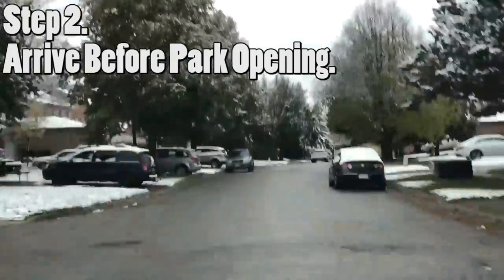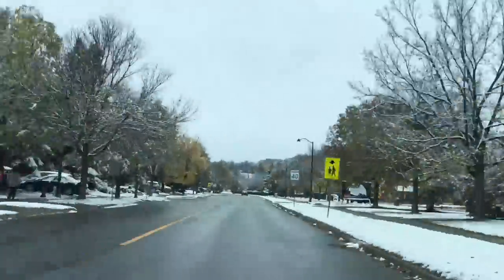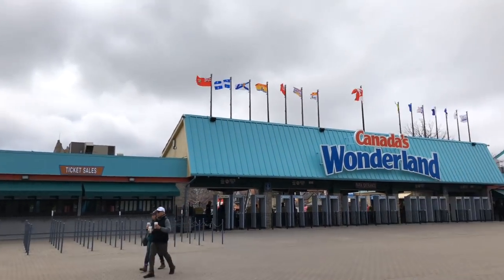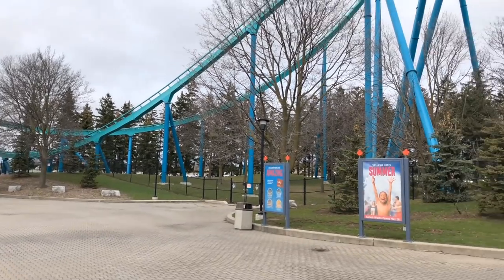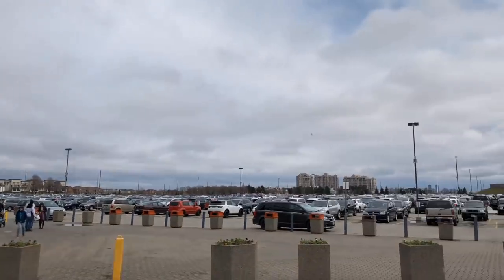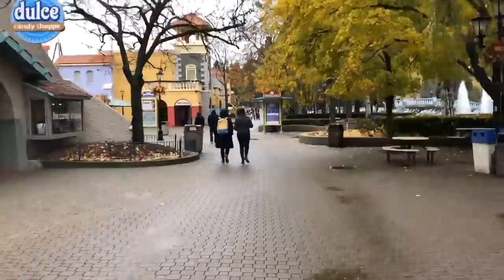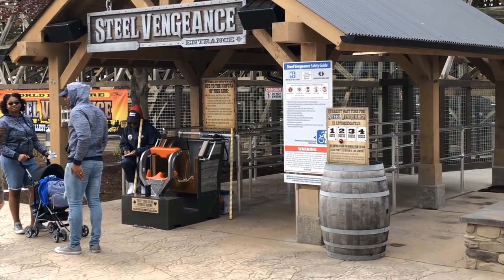Step number two is arrive to the park before opening. This will help in multiple ways. If you arrive before opening, you'll be able to grab one of the best parking spots right up there at front gate. This will help your family have easier access to the car — for example, if you need to grab jackets if it gets cold, if it's going to rain, or if you need to grab a picnic basket. You'll also be able to purchase your tickets before the park opens, which will help you beat the lines.